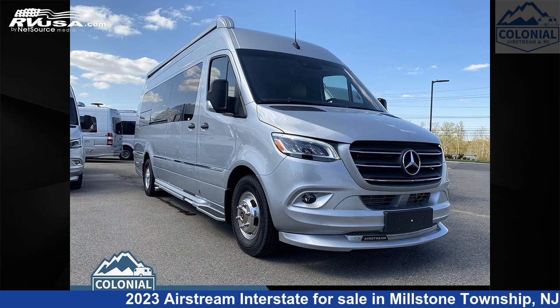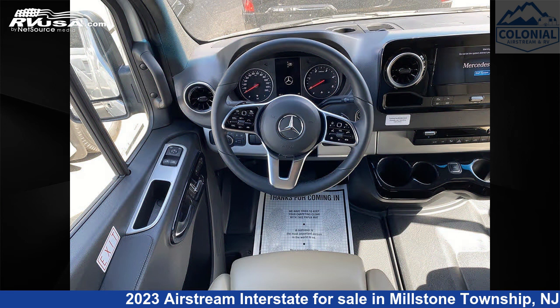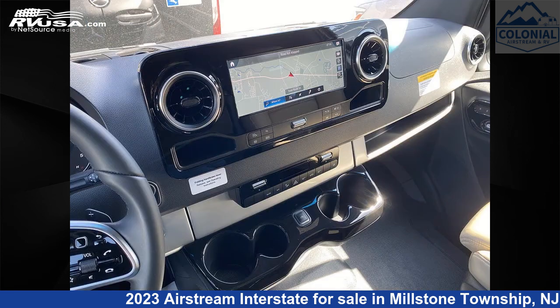This 2023 Airstream Interstate Grand Tour XT1 is a Class B RV. It is located in Millstone Township, New Jersey, 08535, and is offered for sale by Colonial Airstream and RV.